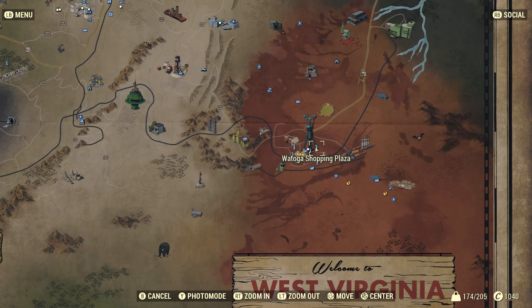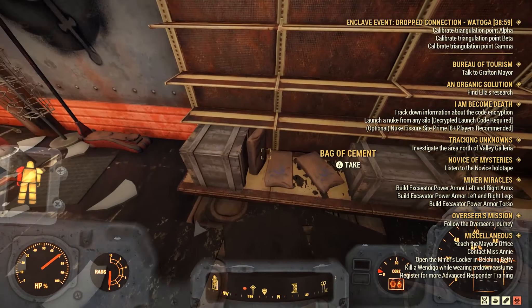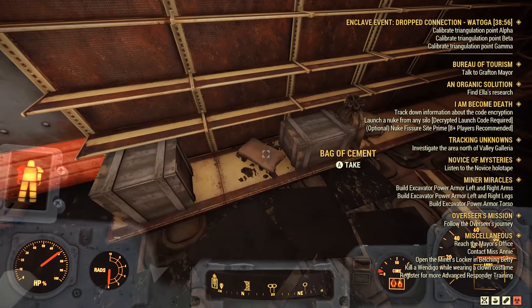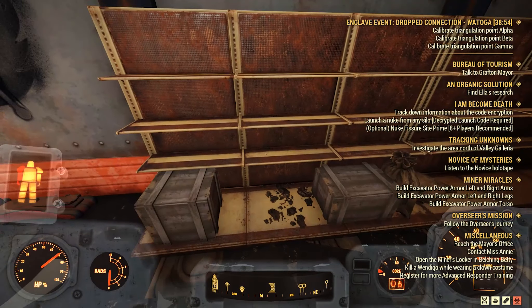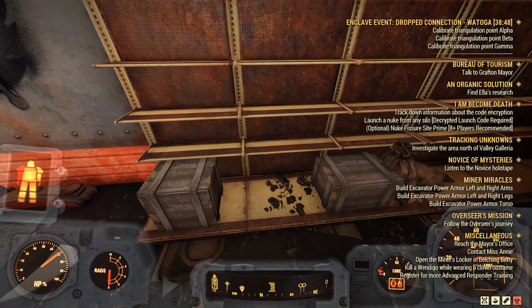Finally, the last location to find some bags of cement is the Watoga Shopping Plaza. Head inside, and you'll see three bags of cement, giving you 21 concrete in total. If you went to all these locations and were fortunate enough to have all these bags of cement spawn in your server, you're looking at a grand total of 238 concrete, which is well over enough for that dream brick house of yours.